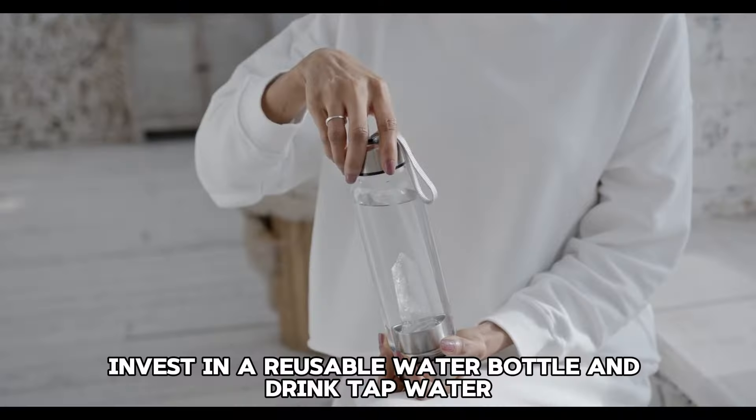Tip 19: Freeze excess food. If you have extra food, freeze it for future use. This can prevent spoilage and provide you with ready-to-eat meals on busy days.